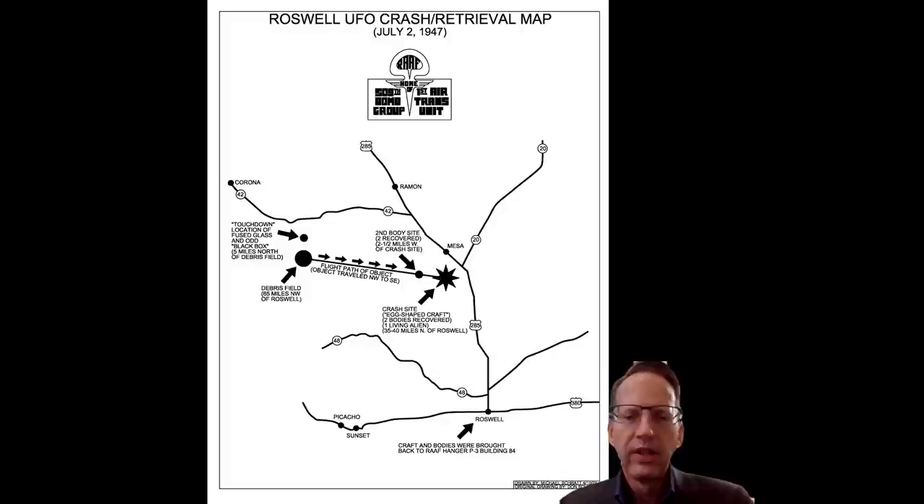That smaller dot above the big dot is called the touchdown site, where Lincoln La Paz — a meteorite expert — and Lewis Rickett discovered fused green glass indicative of high heat. They also found, and this is not talked about very much, a black seamless box about the size of a bread box. Even today, 75 years later, we don't know if that box has ever been opened. Approximately five miles south of the touchdown site is the debris field, where Mack Brazel and seven-year-old Timothy D. Proctor discovered this strange debris scattered over a three-quarter-mile radius, along with a 200-foot-long gash about 10 feet wide.